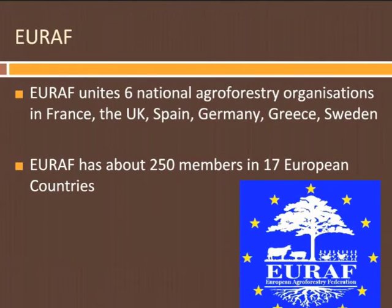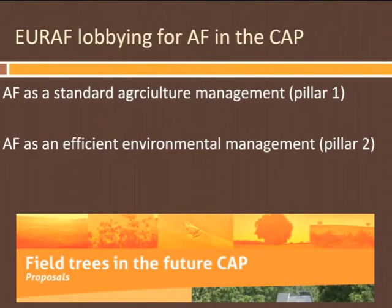At the moment, EURAF unites six national agroforestry associations in France, the UK, Spain, Germany, Greece, and Sweden. We have 250 members in 17 European countries and hope to have many more in a few years. We are lobbying for agroforestry in the Common Agricultural Policy — the CAP — which is the key policy for agriculture in Europe. What we try to convince is that agroforestry is standard agriculture management — it's really agriculture, and that's very important. We also try to convince that it's efficient from an environmental point of view.